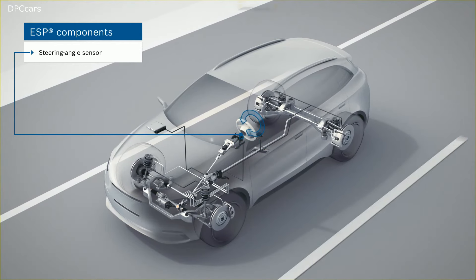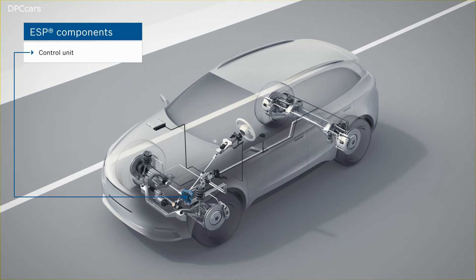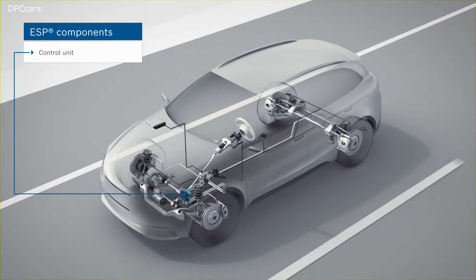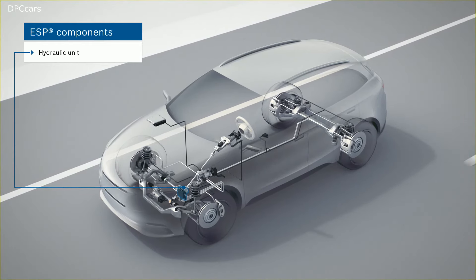The steering angle sensor registers the driver's steering input. The control unit uses the sensor signals to calculate when and how it must intervene. The hydraulic unit builds up and reduces the braking pressure in the wheel brakes.